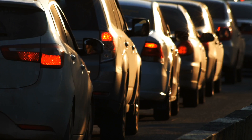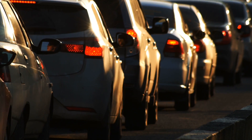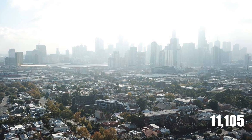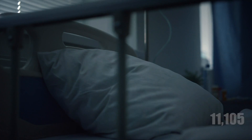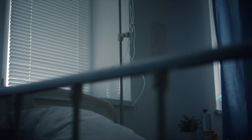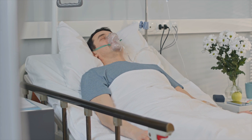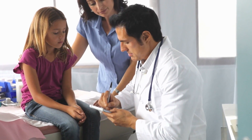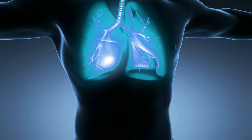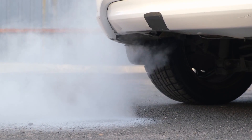Shockingly, traffic pollution causes 10 times more premature deaths than road accidents in Melbourne, with a staggering figure of 11,105 adults, hospitalizing 12,210 people with heart diseases and 6,840 people with respiratory problems. These morbid stats reveal that children are particularly at risk of developing asthma and lung infections due to highly toxic vehicle emissions.